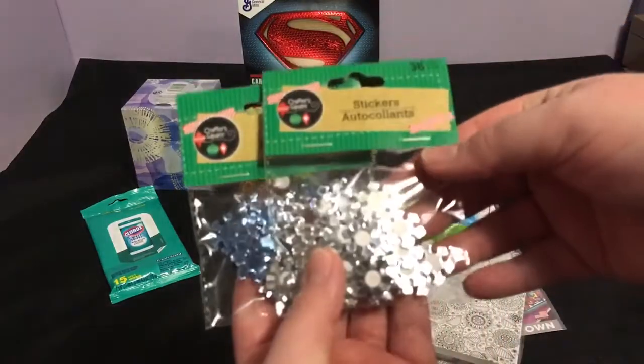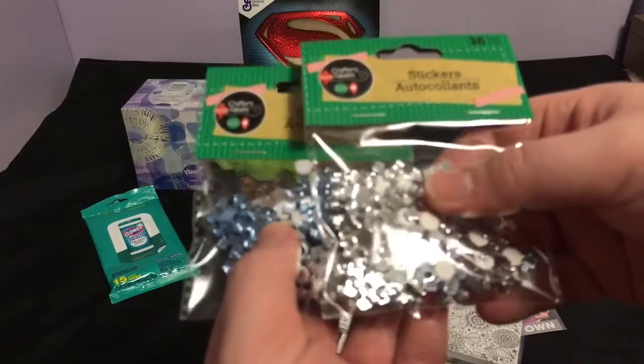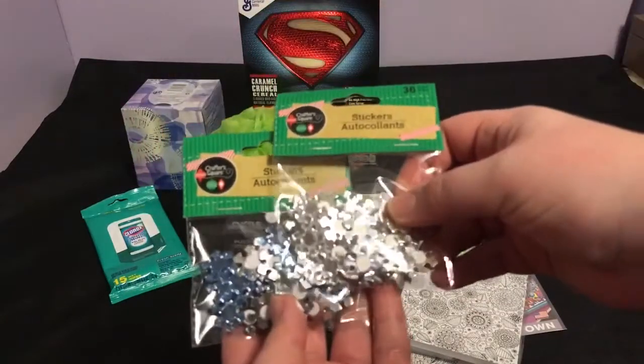I picked up some Christmas stickers in snowflakes — I got the blue and the silver. I like that they were peel-and-stick ones and they were individual.